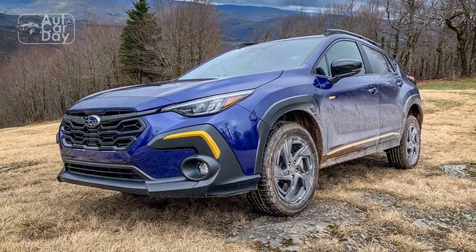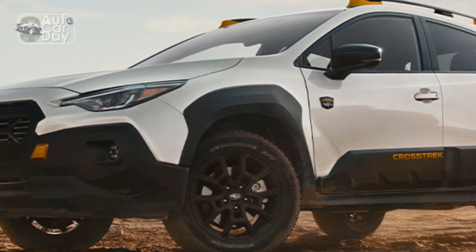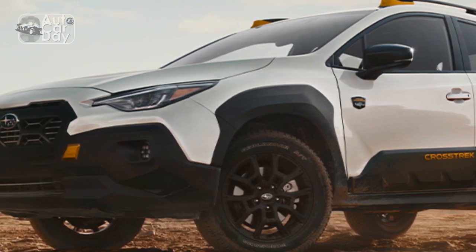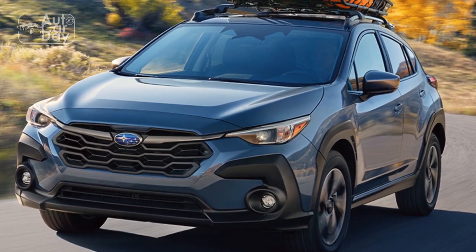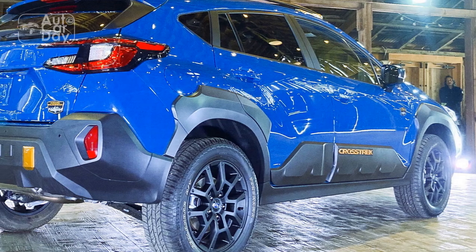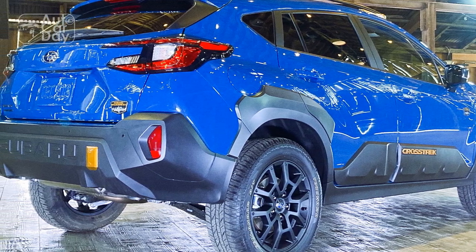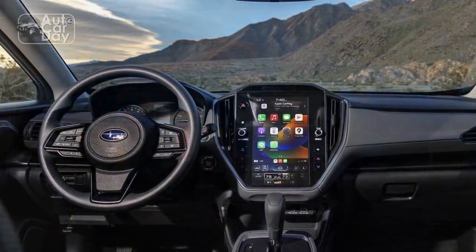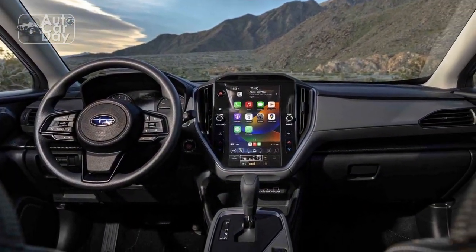In conclusion, the 2024 Subaru Crosstrek showcases an array of impressive features, including versatile performance, advanced safety technologies, and a refined interior. While it excels in many areas, it does have some limitations, such as limited engine variety and towing capacity. Overall, the Crosstrek caters to a broad audience, from urban drivers to outdoor enthusiasts, offering a balanced package of practicality and innovation.